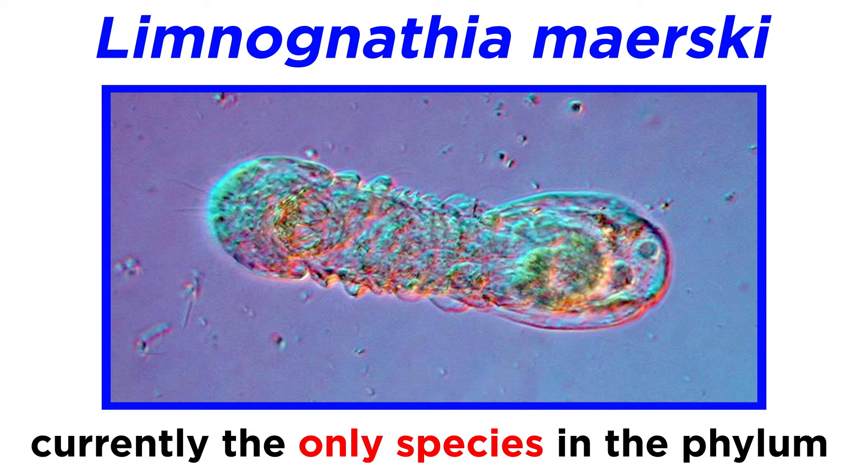As of 2021, only one species from this phylum has been formally described: Limnognathia maerski, or L. maerski. However, there are several newly discovered forms that could soon be confirmed as new species.